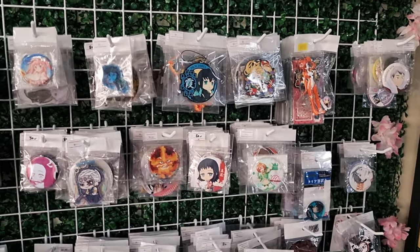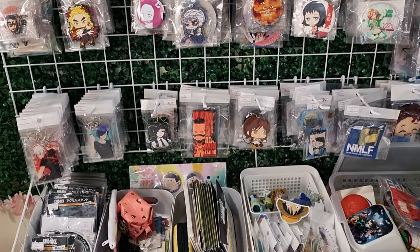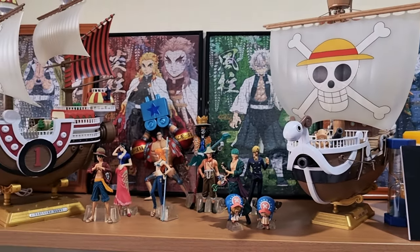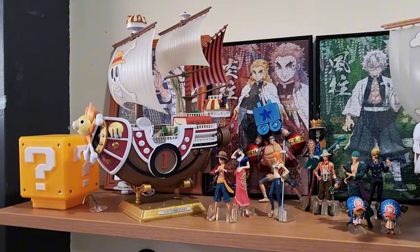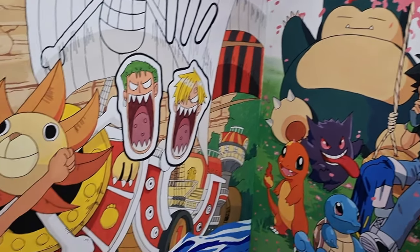Now I know where to buy anime stuff for gifts. They also have a studio where you can do photo shoots.